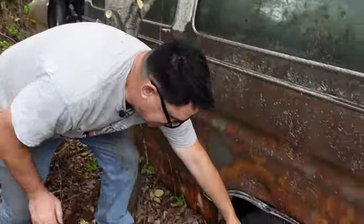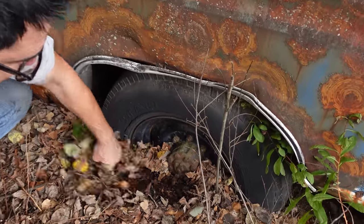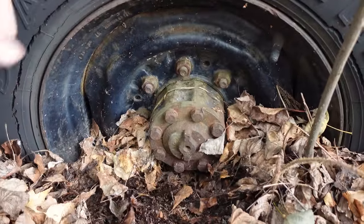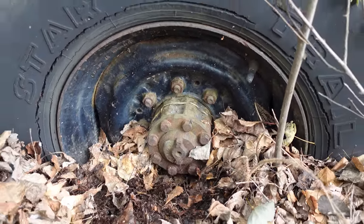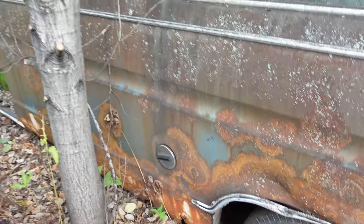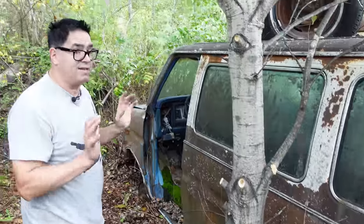Here we see the F-250's Dana 60 rear axle with full floating hubs right here — eight lug wheels, 16.5-inch tires and rims. These are way bigger than the five-lug, nine-inch rear axle seen on the E-150 half-ton van. But this is kind of the big dog.